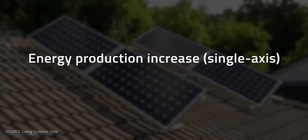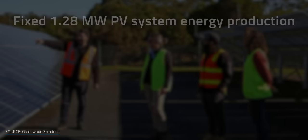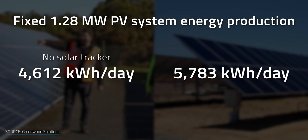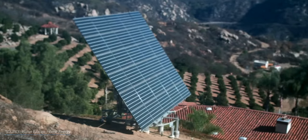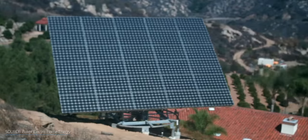A solar panel system with a single-axis tracker provides an energy increase of about 10–30%. For example, a fixed 1.2 MW PV system in Melbourne, Australia that produces 4,612 kWh per day would generate 5,783 kWh a day with a solar tracker installed. Trackers work one of two ways: either with a timer, a sensor, or a combination of both. Timers can be programmed for a latitude and automatically point the solar panels toward where maximum sunlight should occur for that date, time, and latitude.